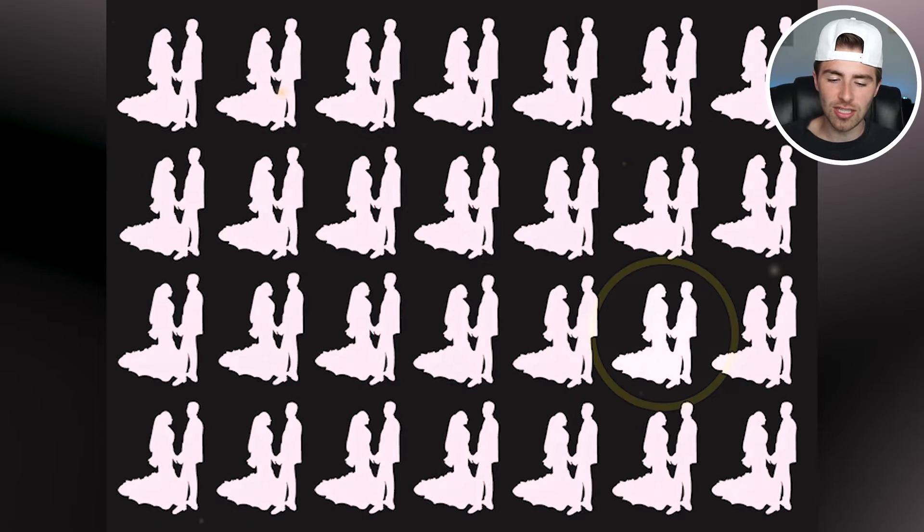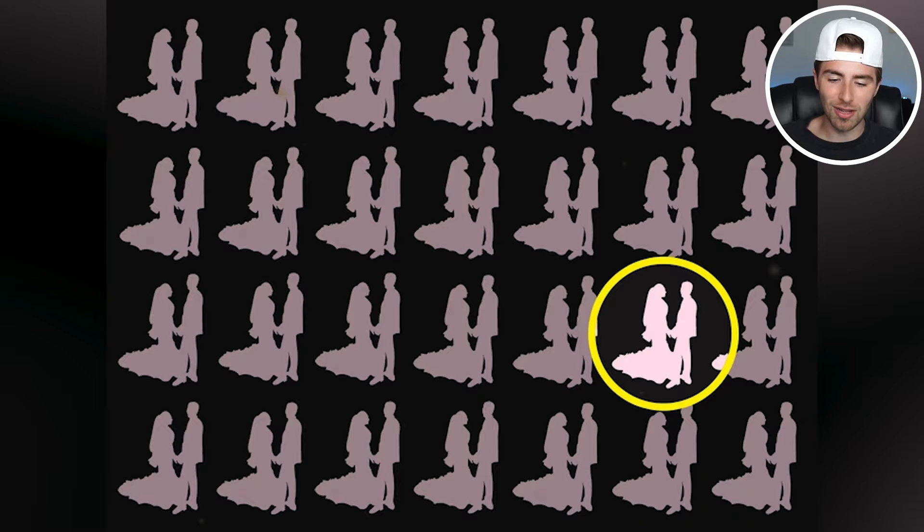So the imposter bride and groom was actually this one right here. Were you able to spot that? If so, comment down below 'bride and groom.'